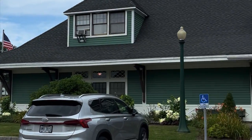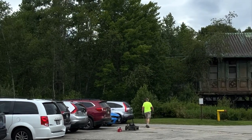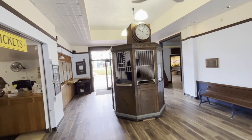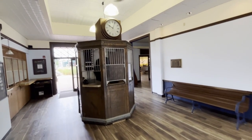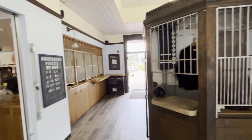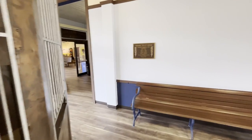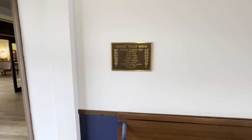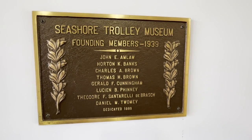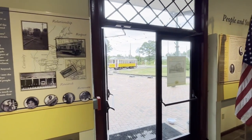Here we are in a delightful part of America — New England, Kennebunkport in Maine. This YouTube channel is planes, trains, trams and more, and here's a bit of the trams. I always get quite a lot of viewers for the planes bit, not so much for the trains, maybe even less for the trams. But nonetheless I'm going to show you around the great museum that is the Seashore Trolley Museum here in Kennebunkport.